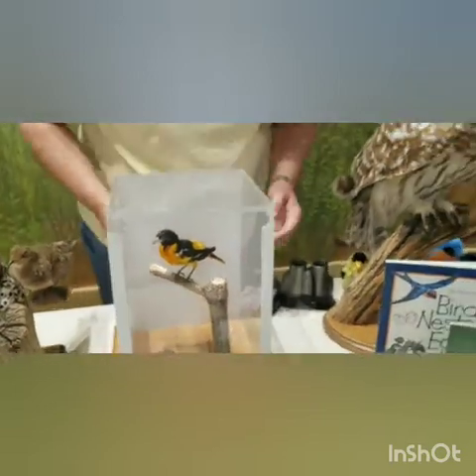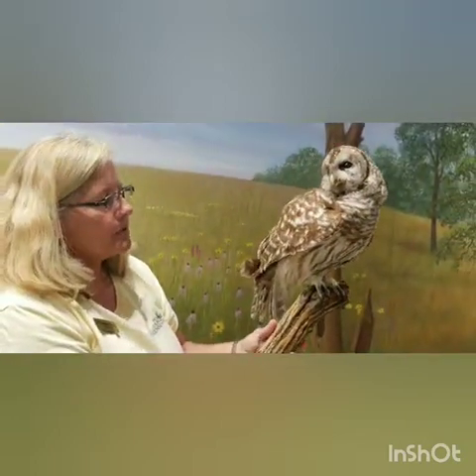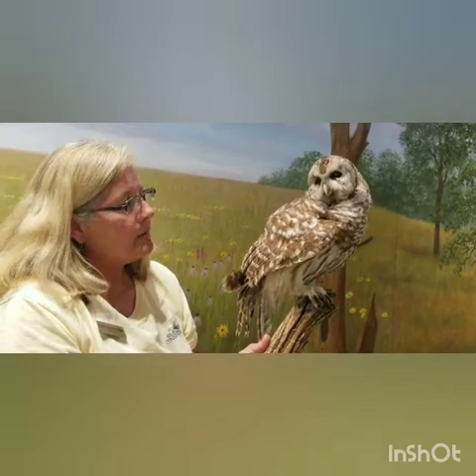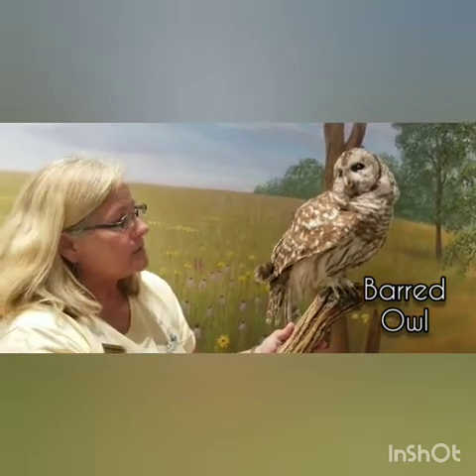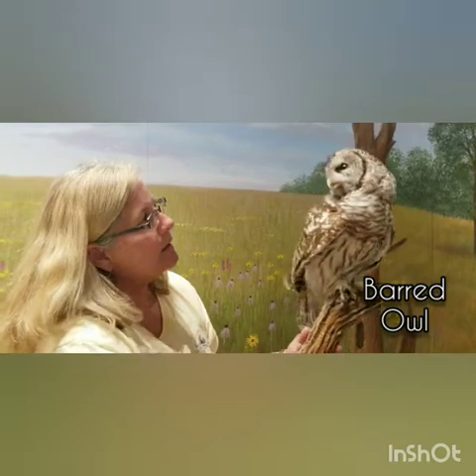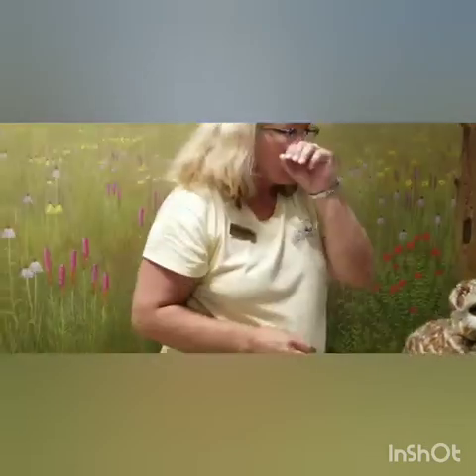I also brought our barred owl because it's fun to talk about birds of prey. He's our nocturnal bird of prey, with very sharp talons for catching rodents like mice and a sharp curved beak for tearing pieces of food to swallow. This is our barred owl — B-A-R-R-E-D — named for the bars going across his chest.